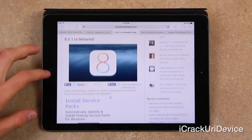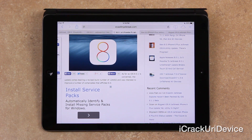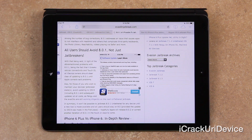As for 8.0.1 itself, the update comes bearing a revised build number of 12A402, which was intended to improve a number of complications that afflicted 8.0. Among the number of bug corrections, 8.0.1 addresses an issue that causes apps to not interface with HealthKit properly, and others that complicate third-party keyboards, the photo library, reachability, videos not playing properly via Safari, and more.